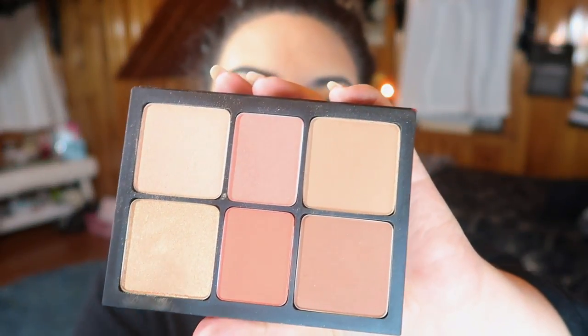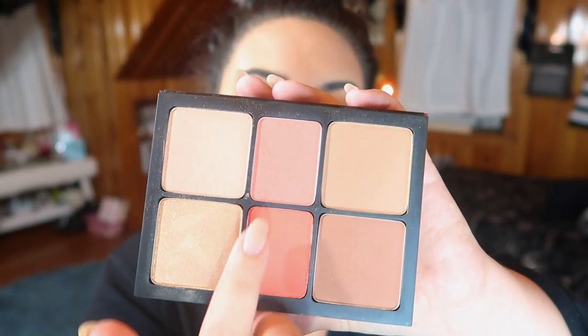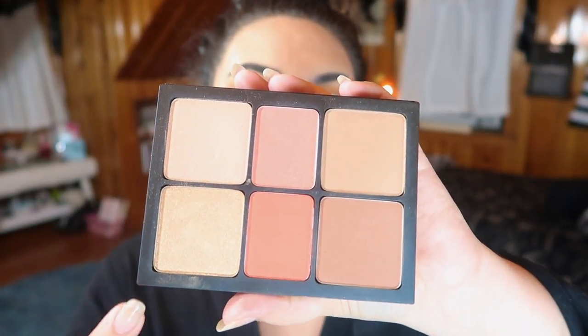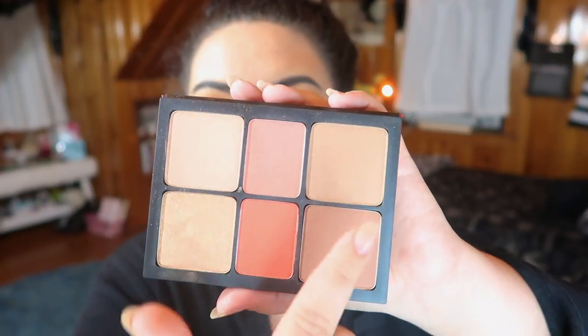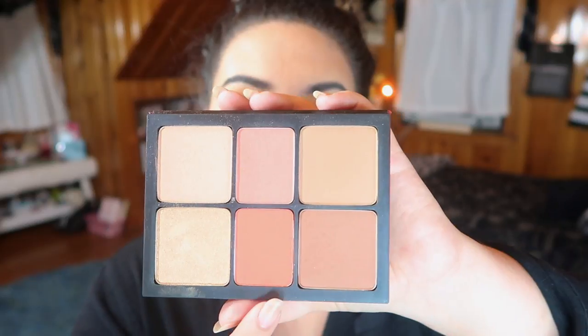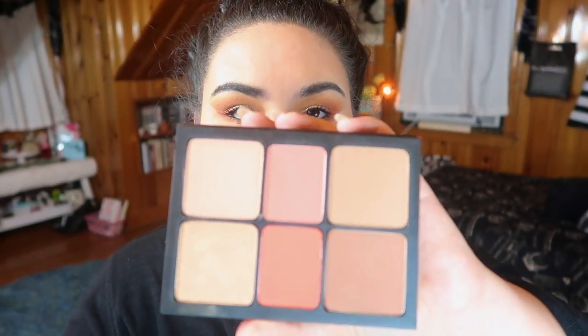Number two is just a personal preference about the packaging layout. The highlighters should have been in the smaller pans in the middle, and the blushes should have been in the bigger pans on the outside. When I'm trying to go in with a big blush brush, I'm digging into the other shades. Highlighter brushes are smaller, so you can get in there without mixing shades, but I really need more room for my blush brush.